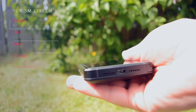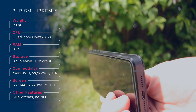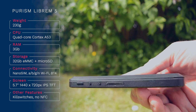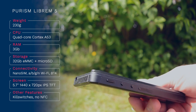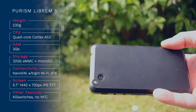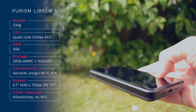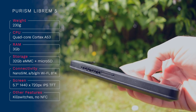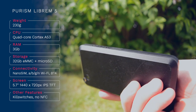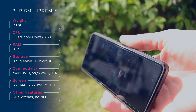Weighing 230 grams and just about small enough to fit in your pocket, the Librem 5 holds a quad-core Cortex-A53 64-bit CPU running at a maximum 1.5 GHz, 3 GB of RAM squeezed in, along with 32 GB of eMMC storage with a microSD card slot for up to 2 TB more. It takes a nano SIM and has 802.11 ABGN Wi-Fi and Bluetooth 4. There is no NFC, apparently for hardware reasons rather than privacy. The 5.7-inch 720x1440 IPS TFT is crisp and usually responsive.